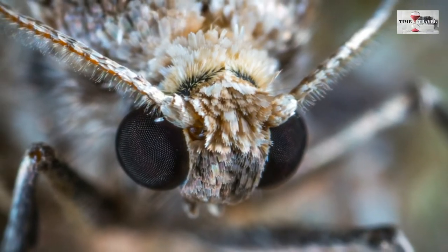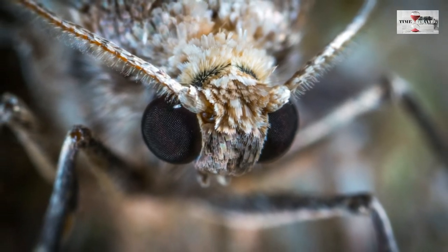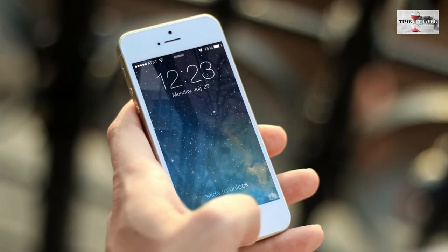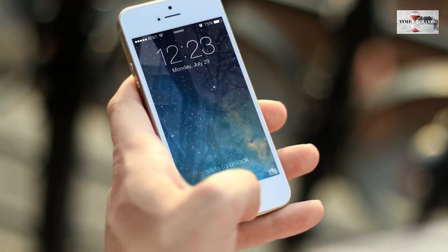3. Getting inspired from moth eyes, scientists have developed a new anti-reflection film for electronic devices, which would significantly reduce its glare, such that the screen could be seen even under direct sun.